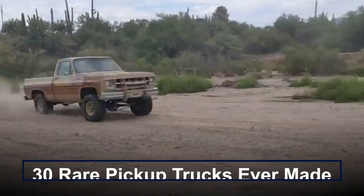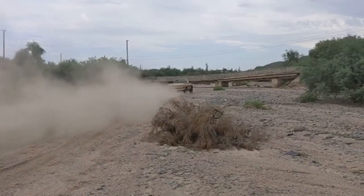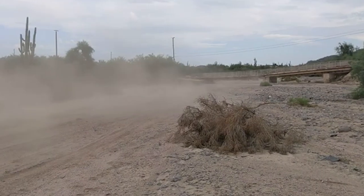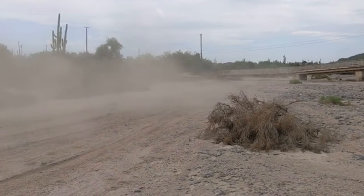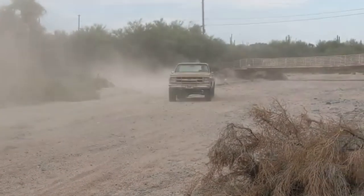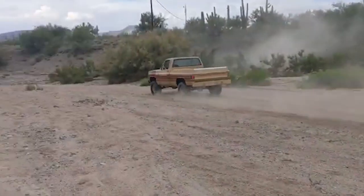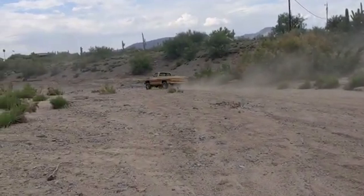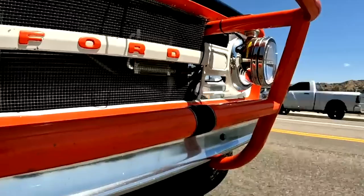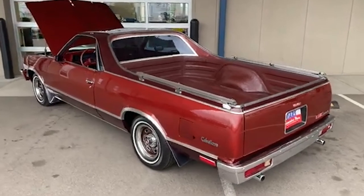30 rare pickup trucks ever made. For decades, pickup trucks have epitomized practicality, serving as reliable workhorses for those in need. However, as consumer preferences evolved, so did the demand for customization and style. No longer content with basic utility, people sought the same level of individuality and flair found in passenger cars. This quickly ushered in the era of special edition trucks. These unique variants went beyond mere cosmetic changes, offering a range of enhancements to cater to diverse tastes, from exclusive colors and badges to high-performance upgrades. These trucks pushed the boundaries of what a pickup could be.